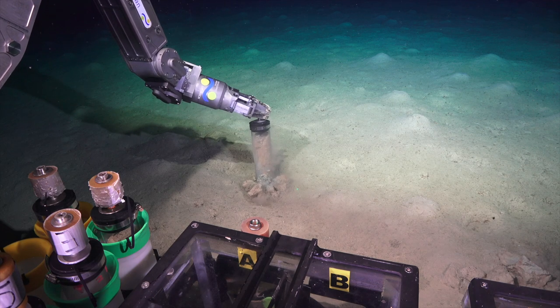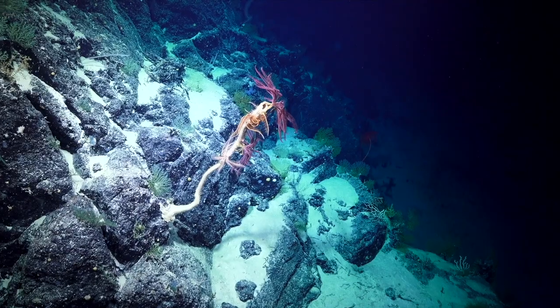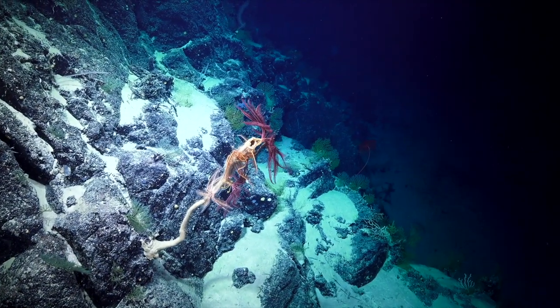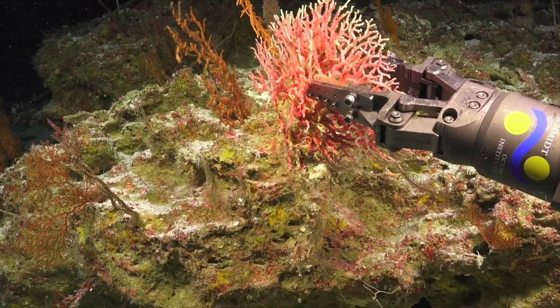That's just way above and beyond what other methods can give us. What it tells us is that the Deep houses high biodiversity — specifically which species live in these habitats and how far do the ranges extend? It's a question that we were able to answer by collecting the different corals and sponges on this expedition.